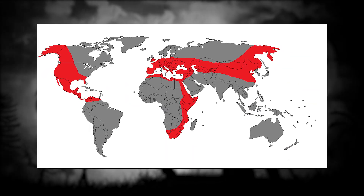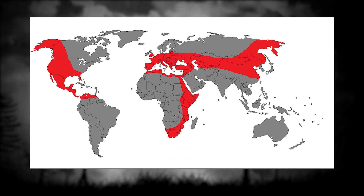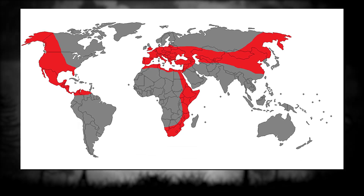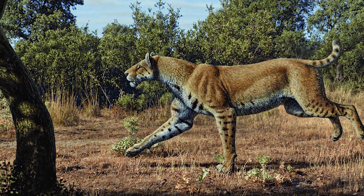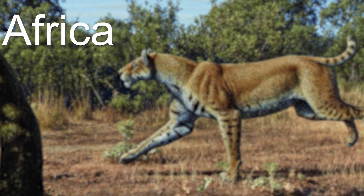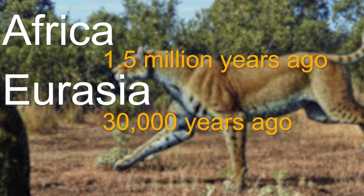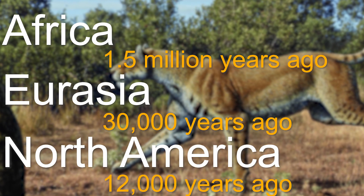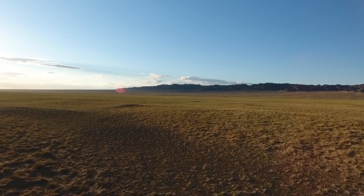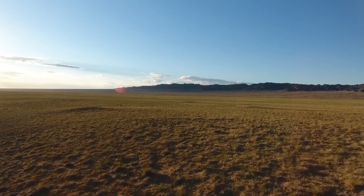Homotherium was widespread across the globe, inhabiting both North and South America, as well as Eurasia and Africa between 4 million and 12,000 years ago. Their presence on each of these continents varied through the Pliocene and Pleistocene, first becoming extinct in Africa 1.5 million years ago, Eurasia 30,000 years ago, and North America 12,000 years ago. It is thought to have had the largest geographical range of all saber-toothed cats. However, it is not clear whether they occupied these locations simultaneously.